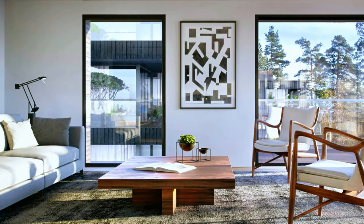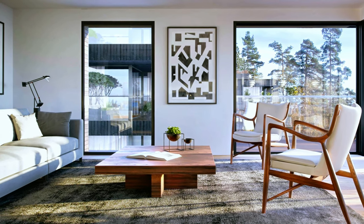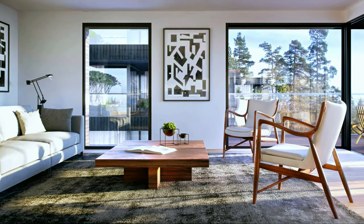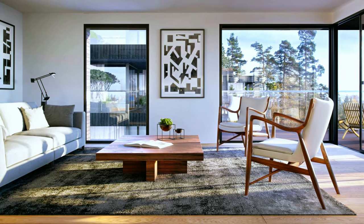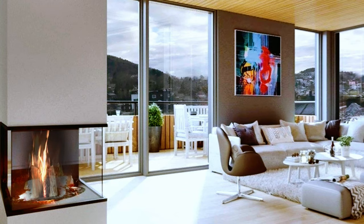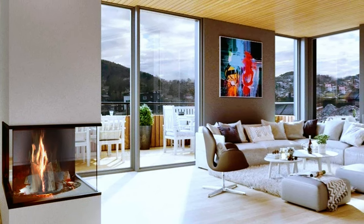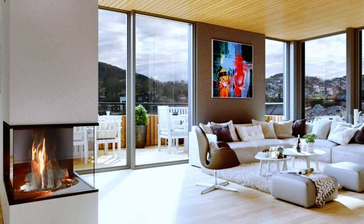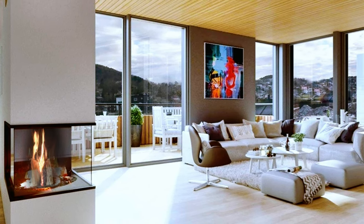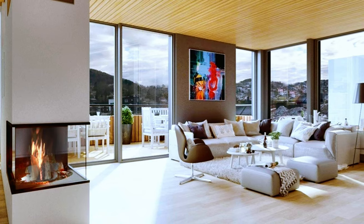Another beautiful modern living room with a touch of Scandinavian style. Fabulous decor with fireplace, large windows, modern color palette and beautiful furniture and decorative accessories.